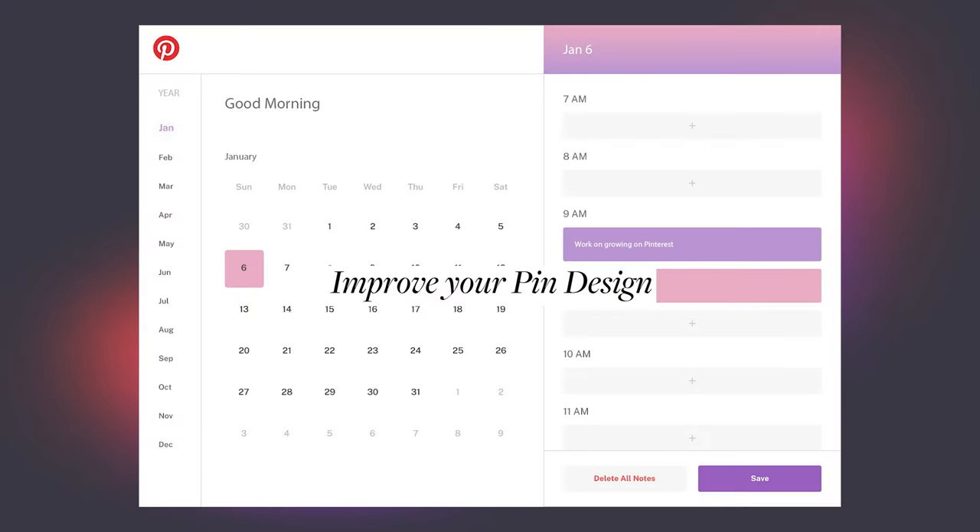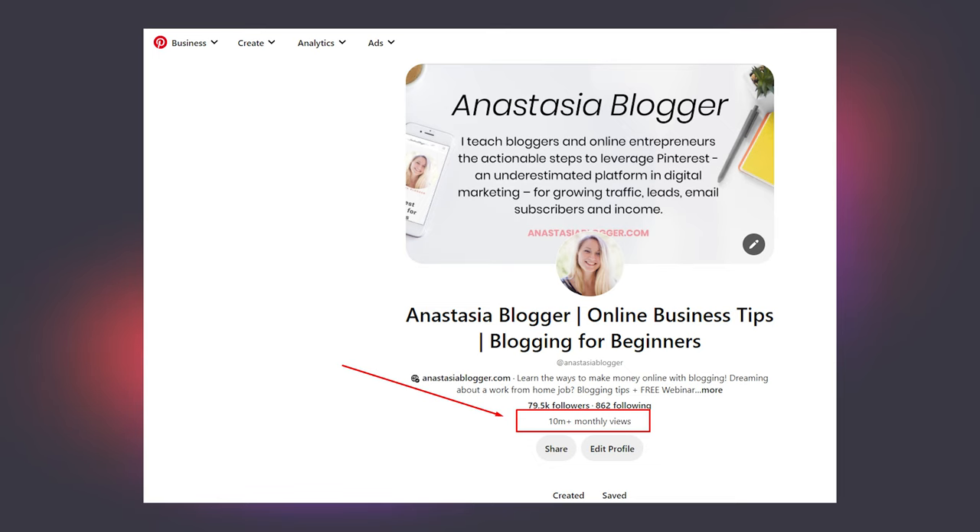I published another video explaining how creating idea pins daily for a month helped me grow my traffic by 50%. Now we're on day six: improve your pin design. Creating different formats of pins is good but it's not enough. You need to create beautiful and click-worthy pins that people will love to save, and pins with intriguing text overlay that will make people click and visit your site. I cannot stress enough how important the visual appeal of your content is on Pinterest.